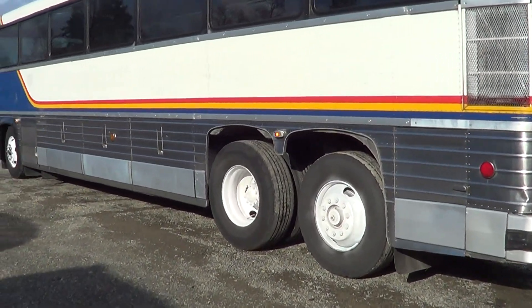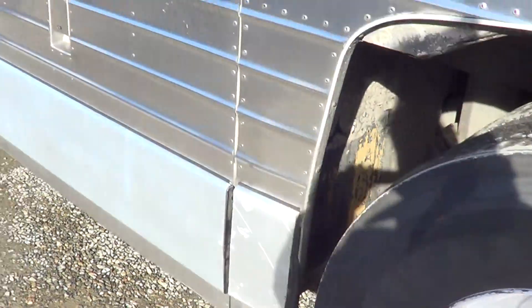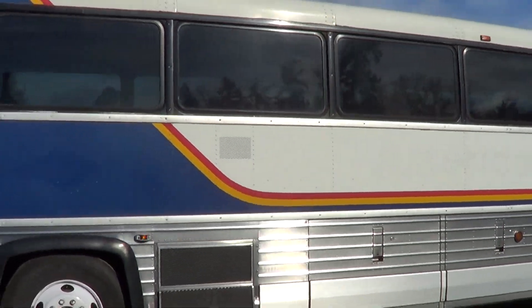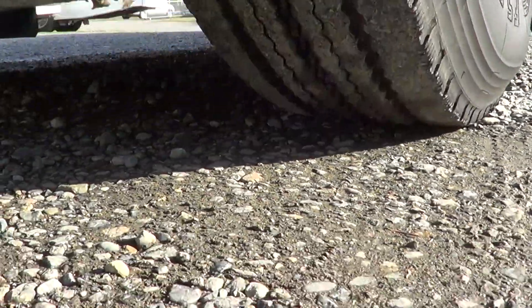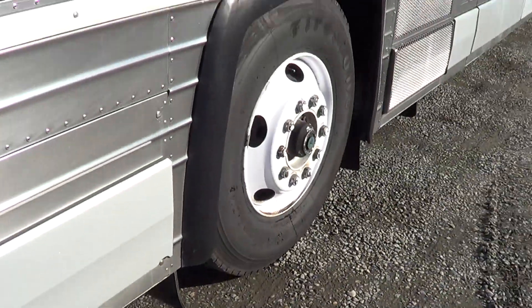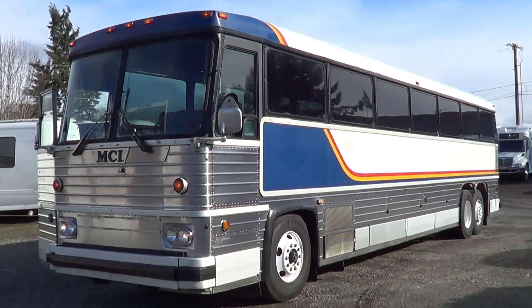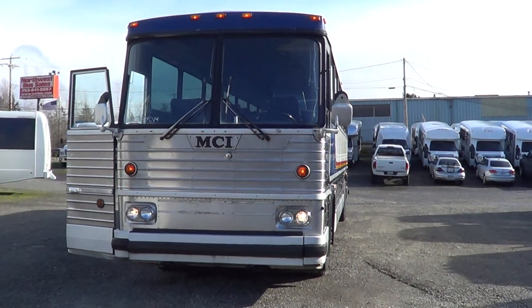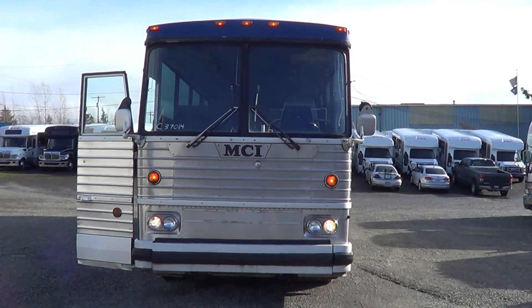I love the stainless steel sides on it — it's got a good old-school look to her. Good rubber all the way around, good paint on her as well. And let's not forget the front one. That about does it for this one — again it's a 1982 MCI MC9, 47 passenger. Check us out online at nwbus.com, give us a call at 800-231-7099. Thank you.